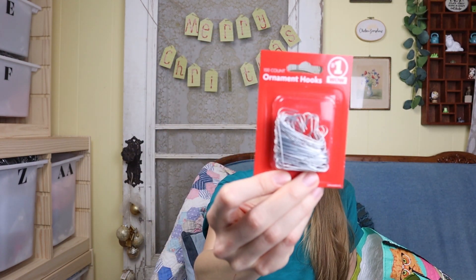This was in my shopping cart when I got to the bins — someone had left it in there. I actually needed some of these ornament hooks, so I left it in the cart and bought them.